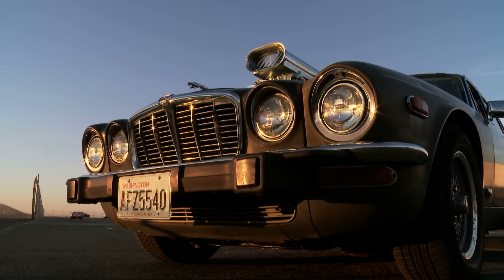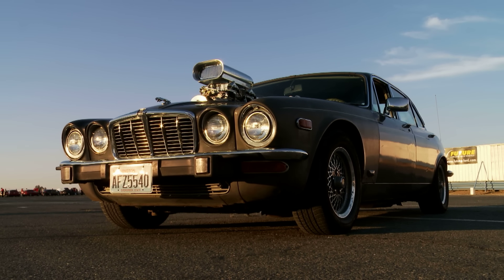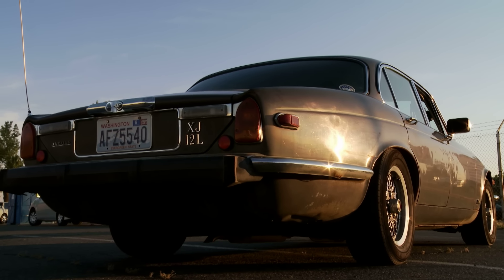We came, we saw, we failed. We did what we intended to do, which was drag race the Jaguar. I think it's no longer the Draguar — we can't do it. That's a drag to try and drag race it. She's a cruiser, she's not a drag racer. This is a car for bombing your way to Vegas, pulling up to the valet and saying, park this thing in a good spot. That's what this is for.